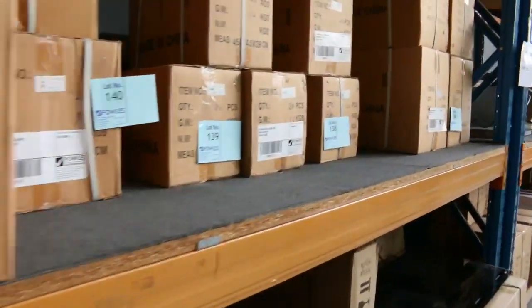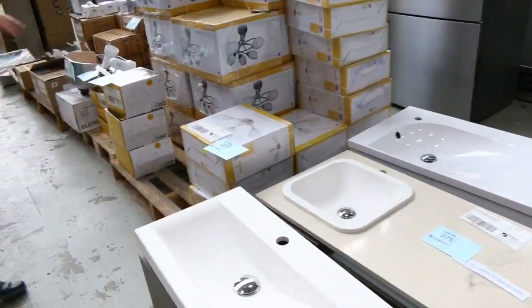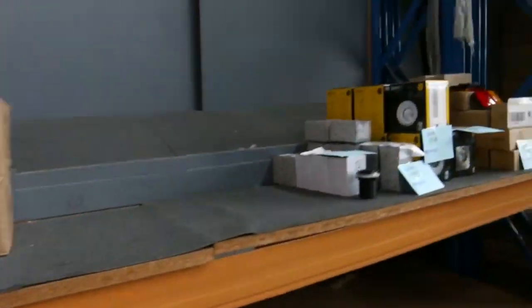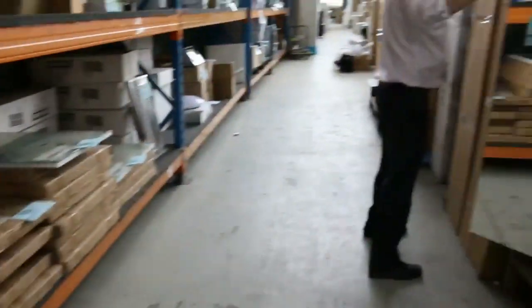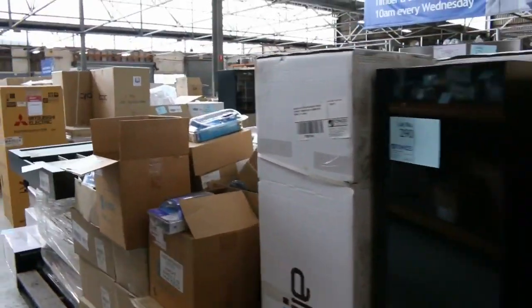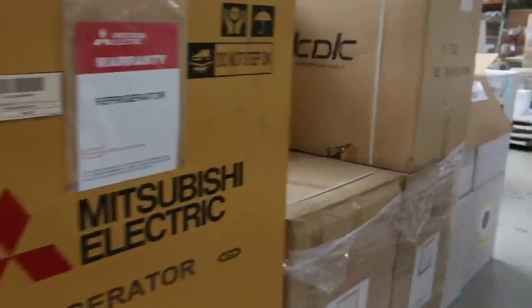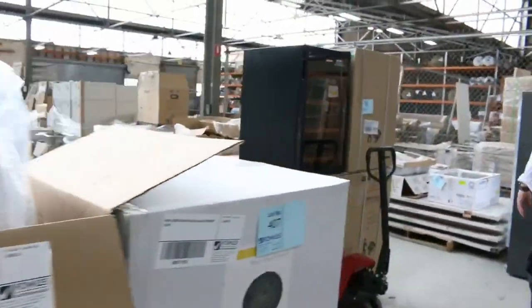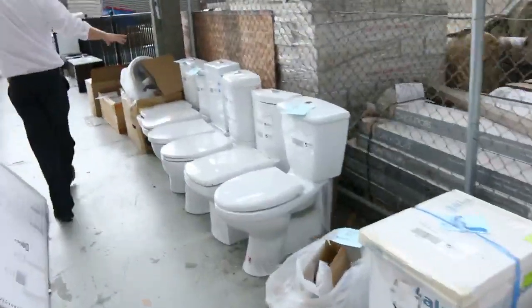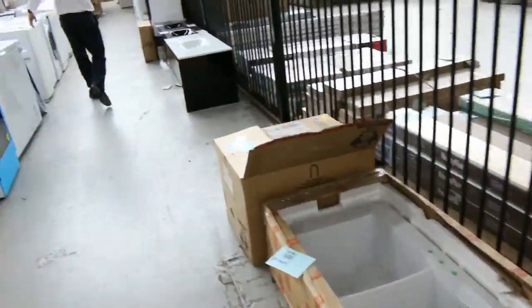I've got a couple of wall-hung vanities — some ex-display wall-hung vanities worth thousands of dollars, I'll get them going unreserved. I can see mirrors, cupboards — beautiful ones you could use as a laundry or wardrobe cupboard. Also some toilet suites in a couple of different styles, probably looking at the high 100s on those. Some more vanities along here as well.